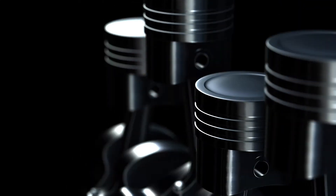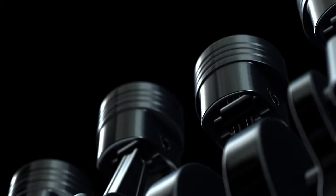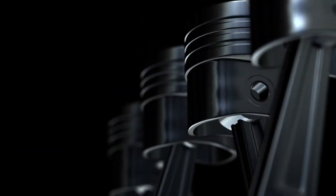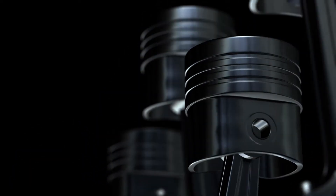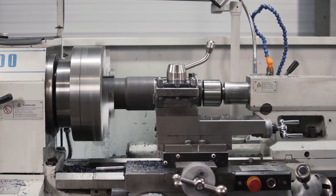No component within a heavy-duty diesel engine takes as much abuse as the piston — it operates in extremely harsh conditions. As time went on, engines changed due to emission regulations and higher horsepower. The result of this was increased temperatures and pressures in the combustion chamber.